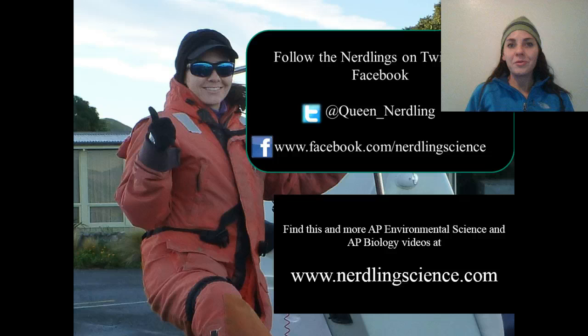Well, I hope you learned a lot. This is the Queen Nerdling signing off for today. Stay nerdy till next time.